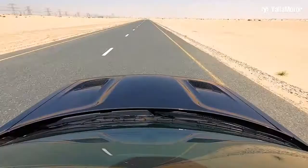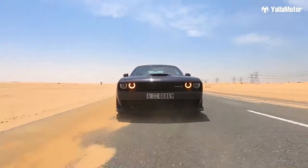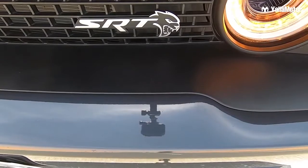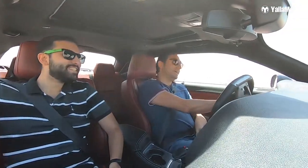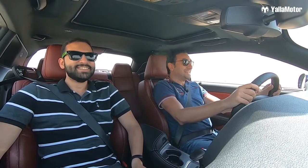The 6.2-liter supercharged Hemi V8 produces 707 horsepower and 881 Newton meters of torque, and there is no tire wide enough or traction control smart enough to fully manage all this power. This car isn't for those who enjoy going around a racetrack setting lap records — the Hellcat is meant for spinning and burning those rear tires, and living life a quarter mile at a time.